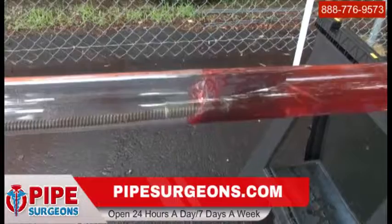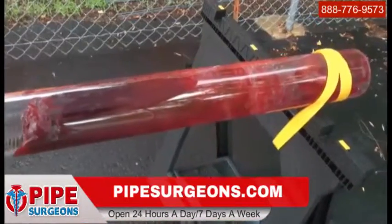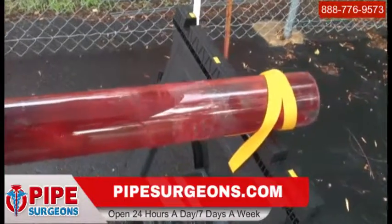Even worse, if the blade breaks through the pipe wall and leaves the pipe, it can continue digging and hit an electrical or gas line, endangering the operator.